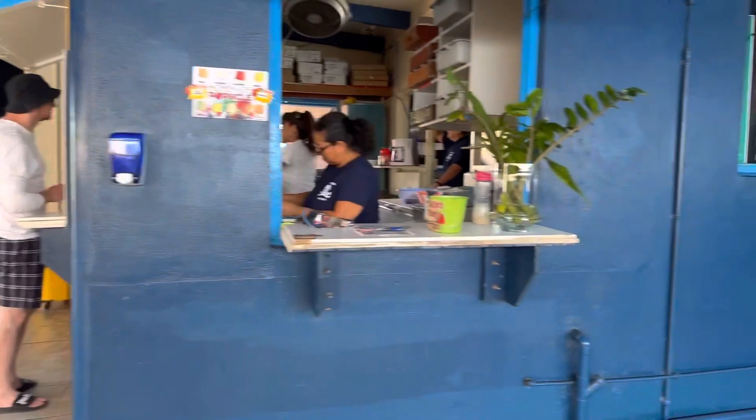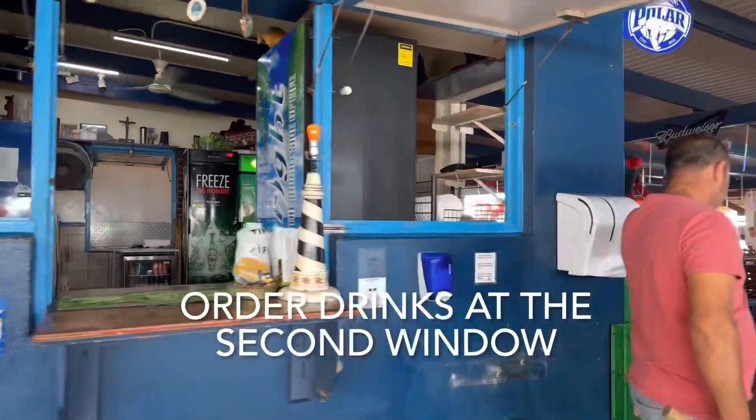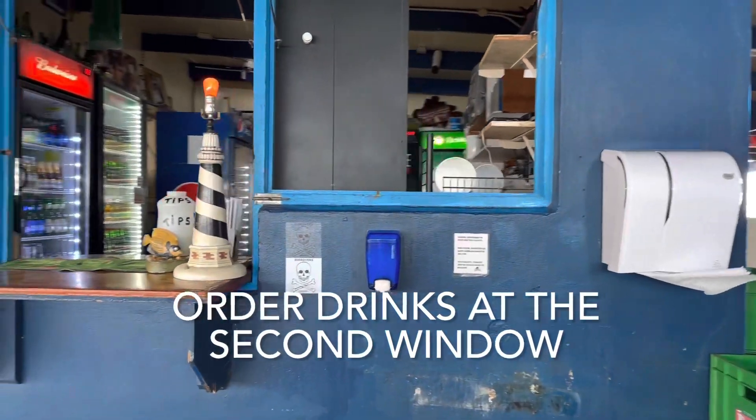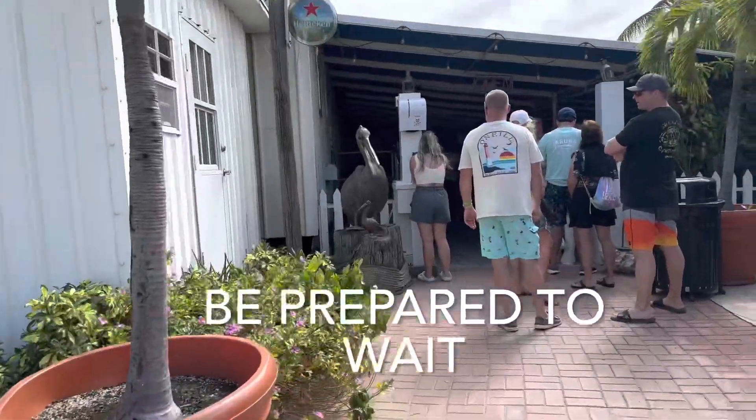Point number three: after you've ordered your food, you still have to order your drinks - and that's not at the same place. You have to go around the corner to another window to place your drink order. And you're gonna want to drink, because that brings us to point number four: be prepared to wait.